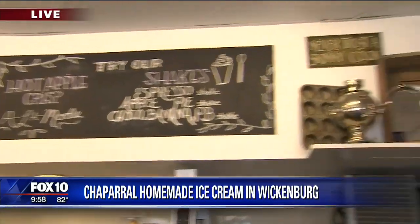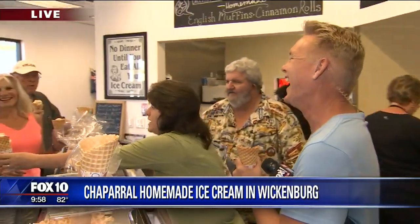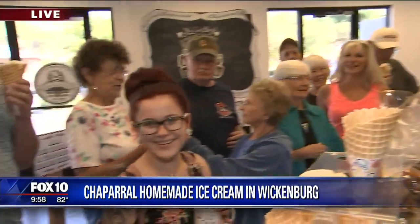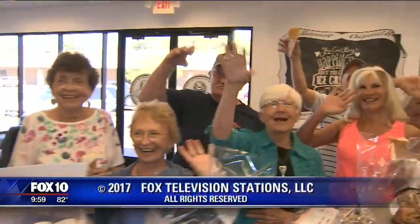Hot apple crisp à la mode — look, I'm new, I just started today! Can I jam that into a cone? I love it! Here are all your friends. The nice thing is when you get here at Chaparral, all of these people come with the experience. Come see us soon! Everybody wave — we'll see you next time out Wickenburg way at Chaparral Homemade Ice Cream!